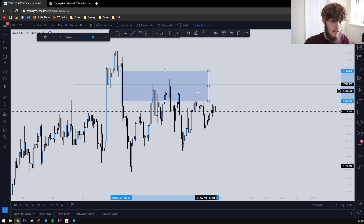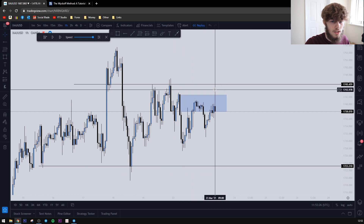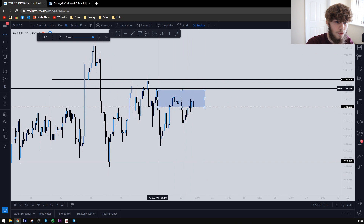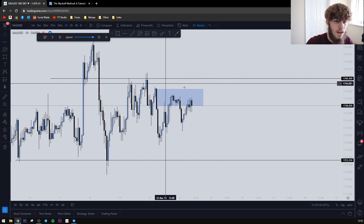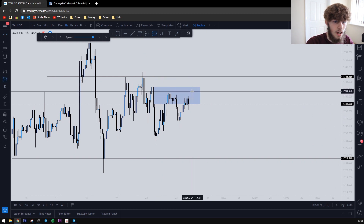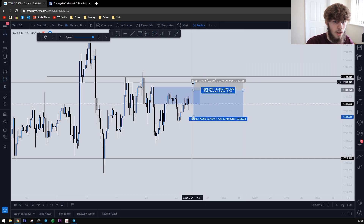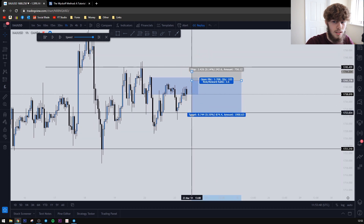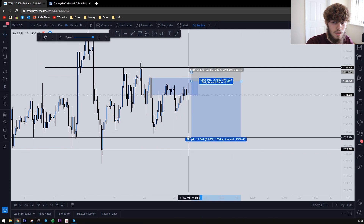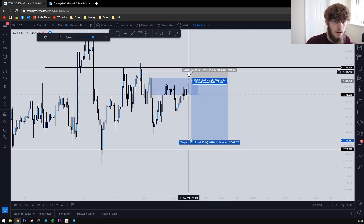It created another imbalance on this candle here. So you can see that's the imbalance we're looking for price to fill — also filling this previous imbalance up here and then drop. We actually had our trade entry around that sort of area, stops just above, and then we were targeting down here around 1725 or that sort of area.